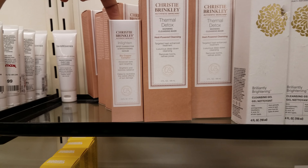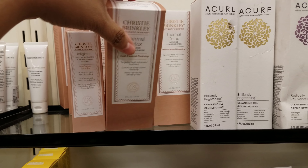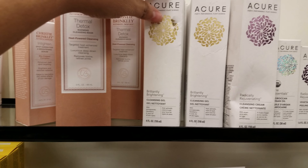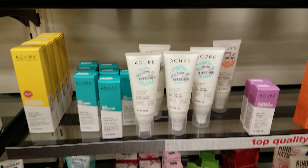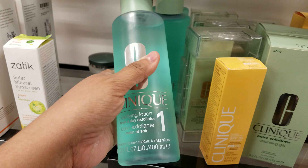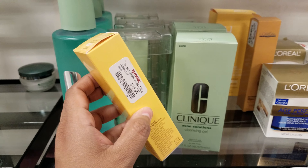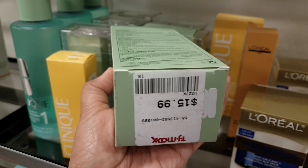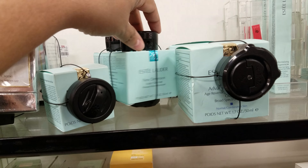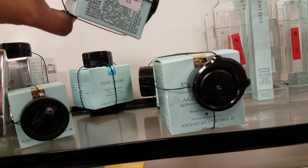Christy Brinkley thermal detox warming cleansing mask — $15. I've never seen Christy Brinkley here before. We've got Clinique at $19, SPF one is $20, and the cleansing gel is $16. We've got Estée Lauder sculpting glow mask — they want $40.